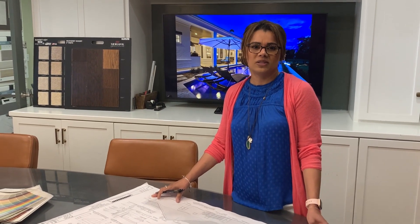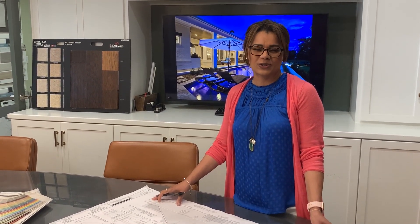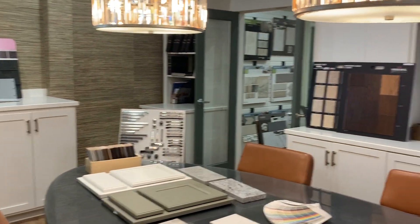Congratulations! You have purchased a Hague at Home. I'm Selena Williams, one of the design coordinators here to help you with all your selections. During your selection time, we have it pared down to a three-day process.